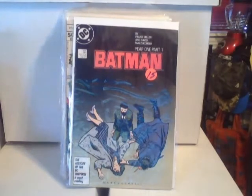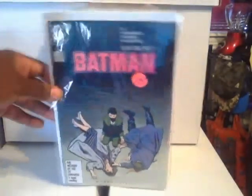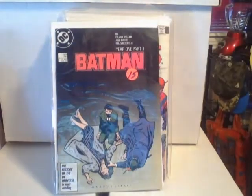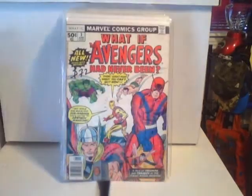This is a Frank Miller Batman #404 — 'Year One, The Bat Part One.' I think I have another Year of the Bat but I'm not sure which volume, might be two or three.